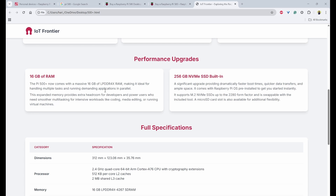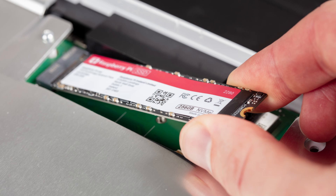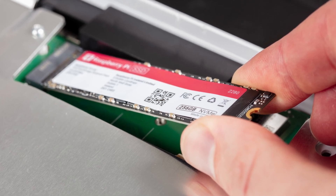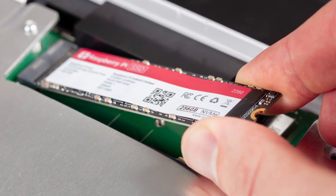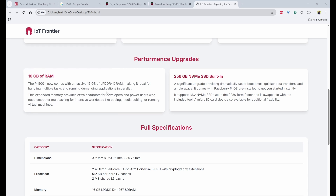The Pi 500 Plus provides support for M.2 NVMe SSDs up to the 2280 form factor, allowing users to install high-capacity, high-speed storage for even greater flexibility and performance. Additionally, it also includes a microSD card slot for operating system installation or additional data storage, giving users the option to boot from a card or use it as expandable memory alongside the NVMe SSD.